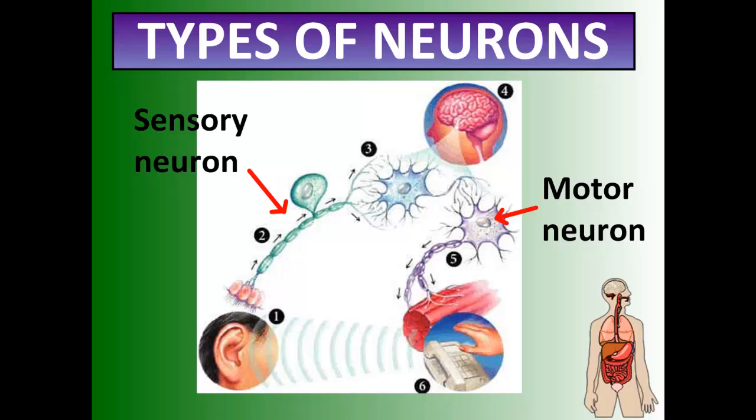For example, when you hear the phone ring, your ear picks up the signal, a whole bunch of information is passed into the auditory canal and the hearing process happens. The hearing gets converted into an electrical signal. Sensory neurons carry that information to the brain. The brain says the phone's ringing, then sends a signal down through the motor neurons to the arm to pick up the phone, or to the legs to go get the phone. And that happens incredibly fast.